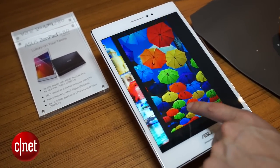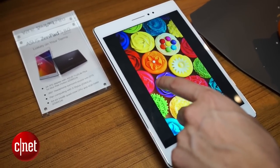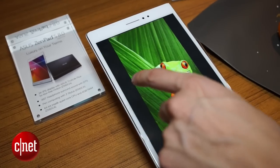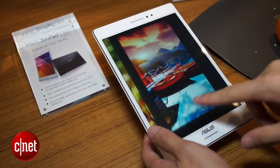The screen is a 2K QX-GA screen at 1536 by 2048 pixels and 324 pixels per square inch, which is an incredible resolution for an 8-inch product.